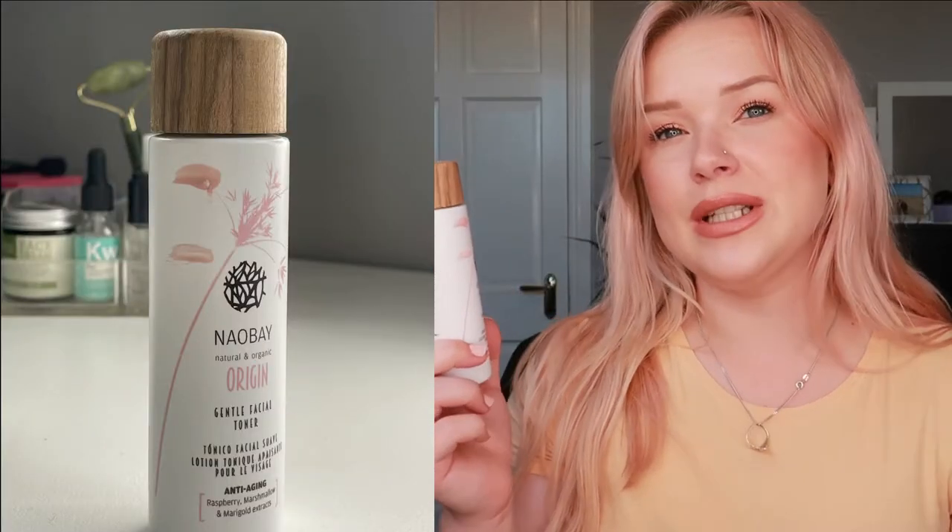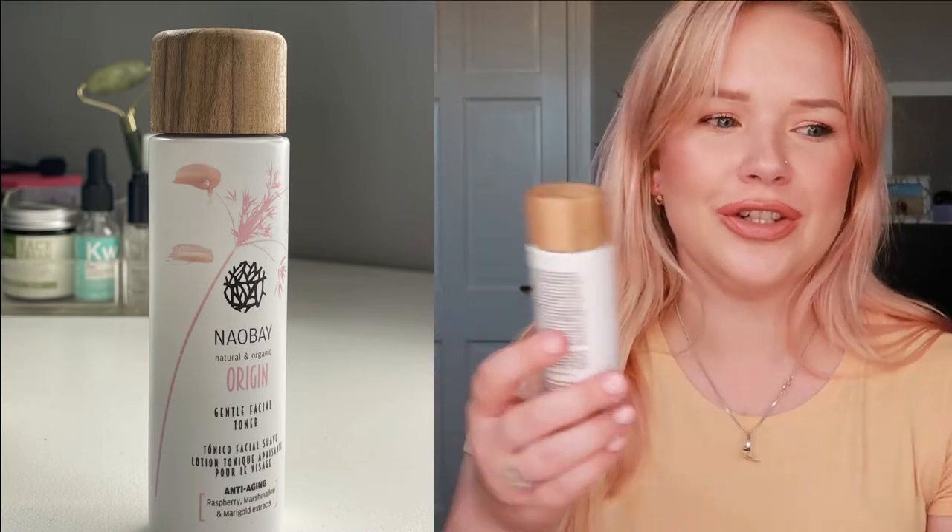The last product is this Niobe Gentle Facial Toner. The packaging is not see-through at all — even when I hold it up to the light I can't see inside because the opening is so small. I'm guessing and estimating that I'm about here, but we'll see. The only upside is that I'll definitely know when it's finished.